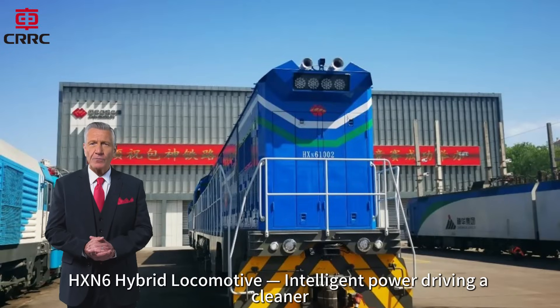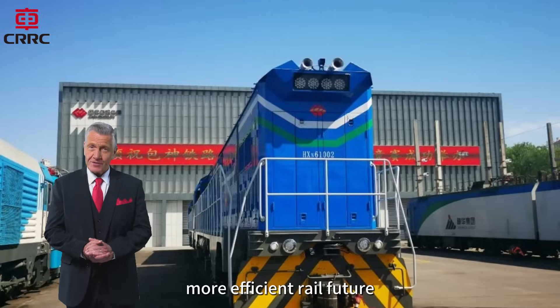HXN6. Hybrid locomotive. Intelligent power driving a cleaner, more efficient rail future.